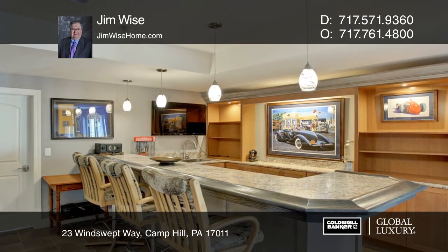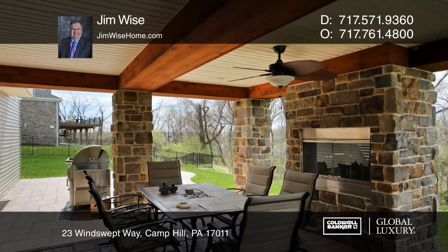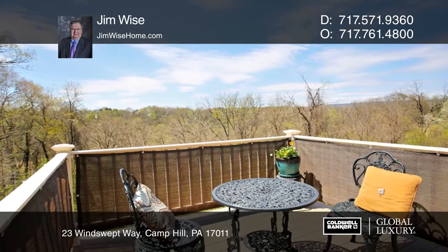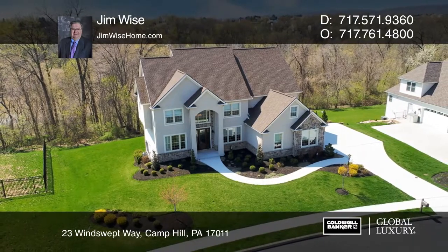The lower level has a family room with a wet bar and an exercise room exiting to a covered patio. Enjoy scenic views from the two upper decks. Your dream home can be yours today by contacting Jim Wise.